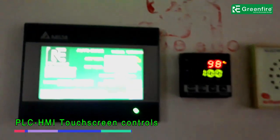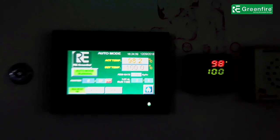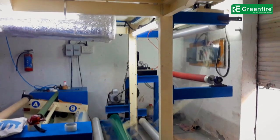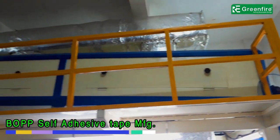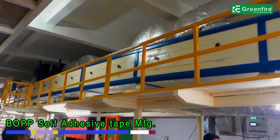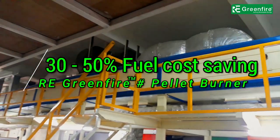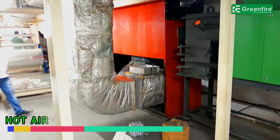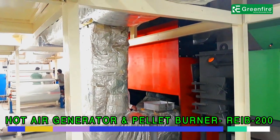These pellet burners are controlled by a unique logical PLC-HMI burner combustion program, with additional facility of manual mode controls in case of failure of auto-controls, to ensure uninterrupted process operation. 2 lakh kilocalorie capacity wood pellet burner with 2 lakh kilocalorie hot air generator.